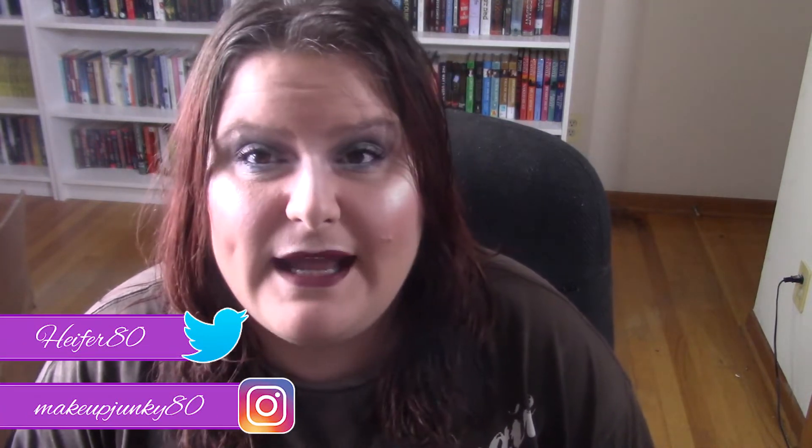Hi, my name is Amanda. Welcome to my channel. This is Weekly Product Pan, which was inspired by Becky over at Becky Loves Kanga, and this is something that Jessica and I decided to do.